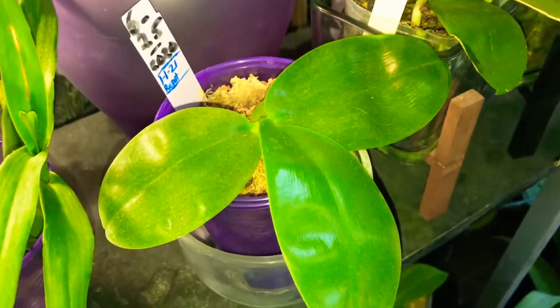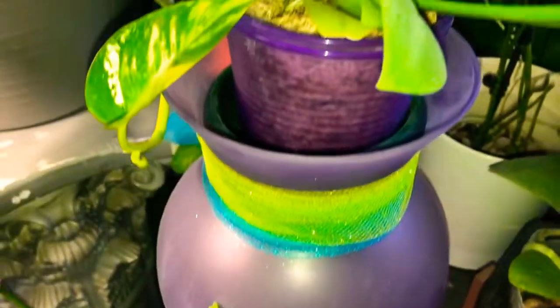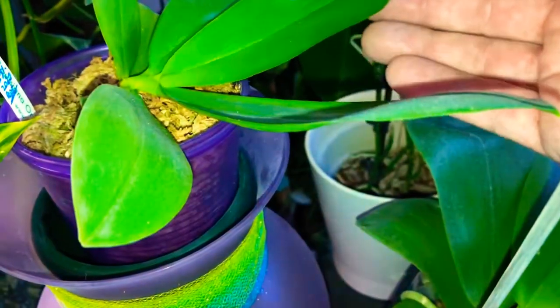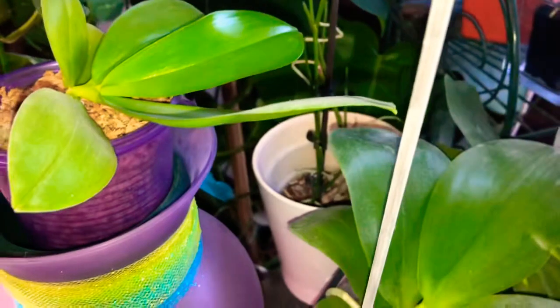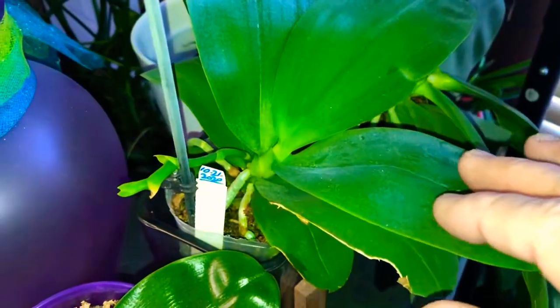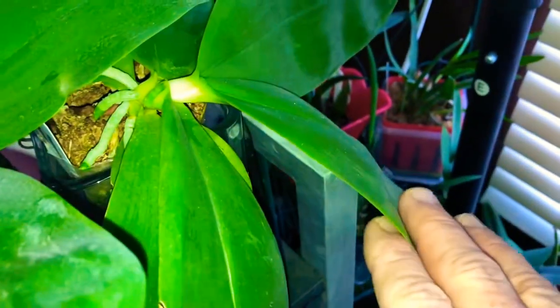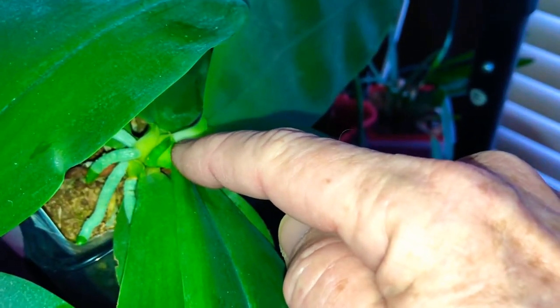Here are some of my summertime phals — they're doing good. You can see this is a new leaf here. This one is an LD Bears King and it's got another bud started on its flower spike. Then this one here is a Bellina Red Apple and right there you can see there's a flower spike started on it also.